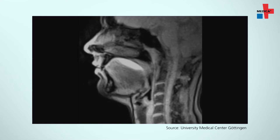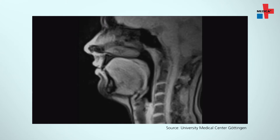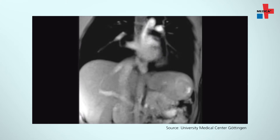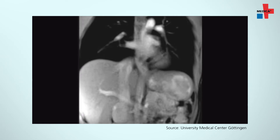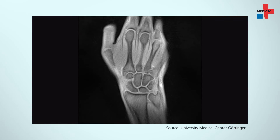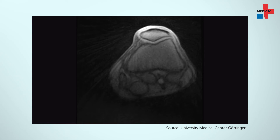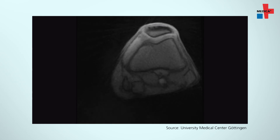Real-time MR imaging has many different applications. Aside from heart diagnostics, the swallowing process can now also be illustrated to examine acid reflux disease, for example. Use in other areas is still under development — musculoskeletal disorders affecting the wrists and knee joints, for example, could be mapped in real-time during motion in the future.